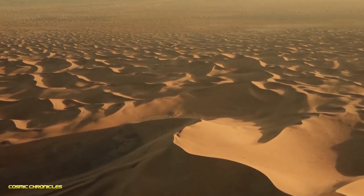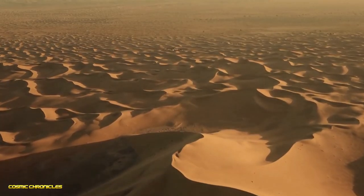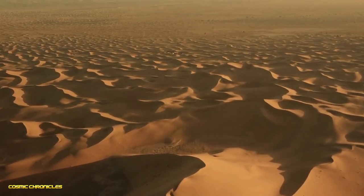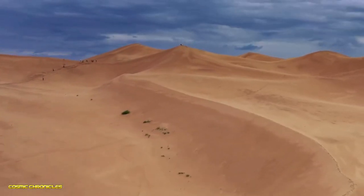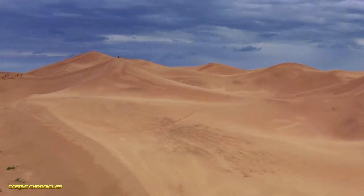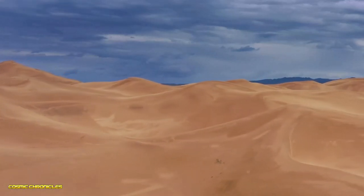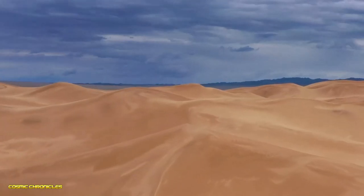Next we're heading back to the desert — the Sahara — where there's a giant spiral structure carved into the sand, like something out of an alien landing strip. It's called Desert Breath, and it's actually an art installation created by three artists back in 1997. But even though we know who made it, it's still pretty eerie to look at.